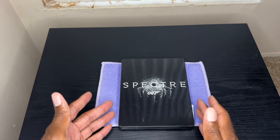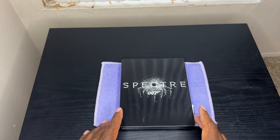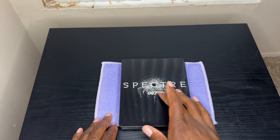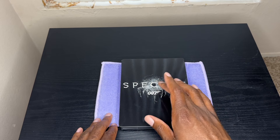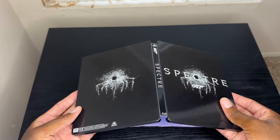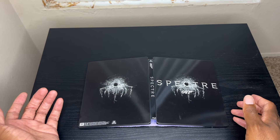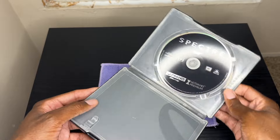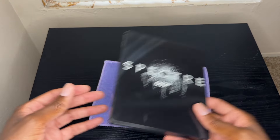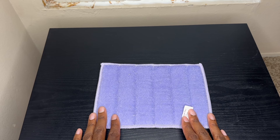In 2015 Spectre came out in theaters, and then it came out on home video in 2016. This steelbook is different because it has some embossing, which is pretty cool. Even though I don't love the film, I love this steelbook — it's got the title and a bullet hole in the glass that is actually debossed into the steelbook. On the opposite side there's also a bullet hole, which I love. If I remember correctly it only had one disc spool, but I put my 4K in there.